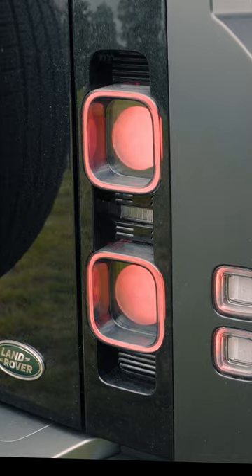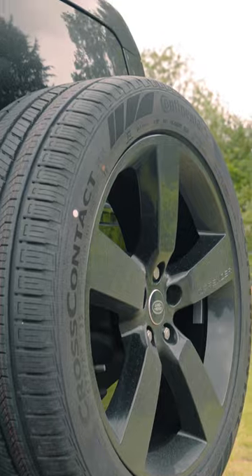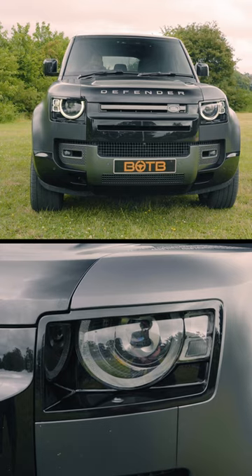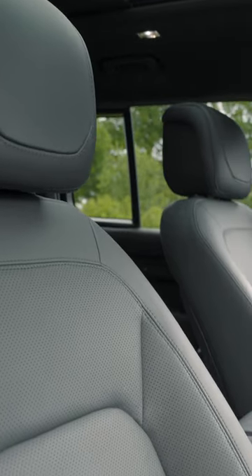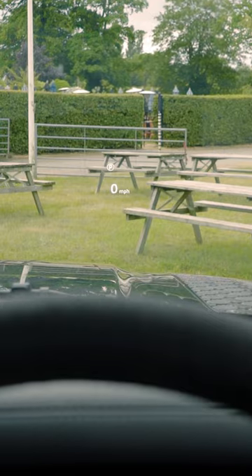With the V8 editions you get loads as standard along with those aggressive looking huge wheel arches, like Matrix LED headlights, 22-inch wheels, panoramic roof, premium leather interior, upgraded sound system, and the head-up display.